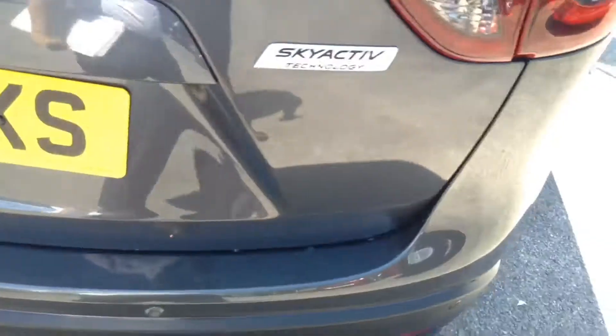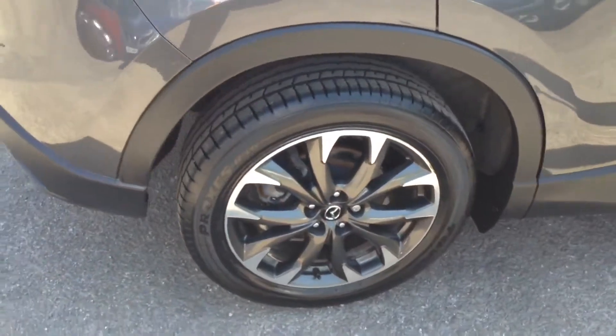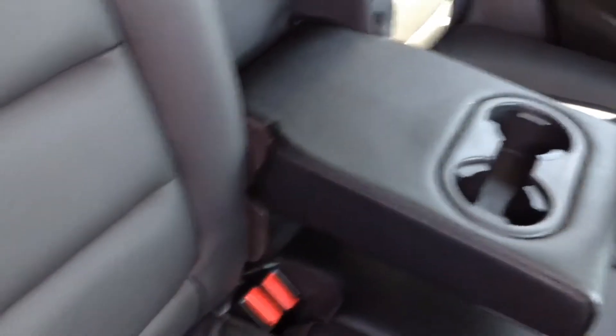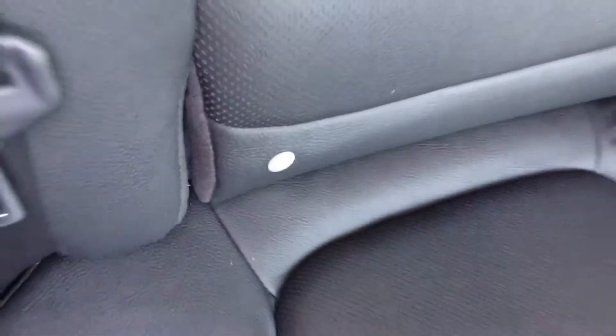It's got a nice set of 19-inch alloy wheels. Taking a quick look into the cabin, you can see lots of space for the rear passengers. There are speakers in both doors, rear electric windows, a flip-down armrest with a couple of cupholders, and isofix chassis anchor points on the two outer seats.